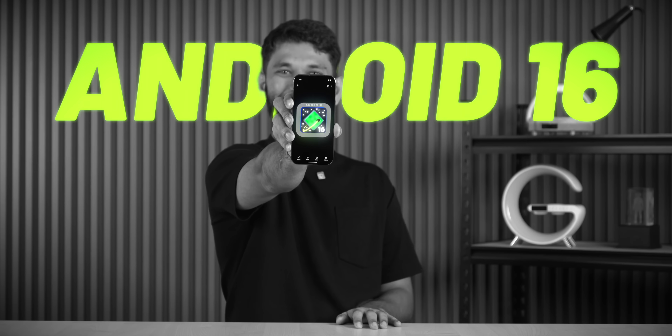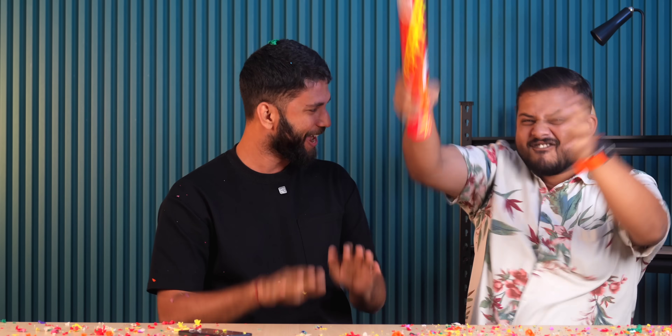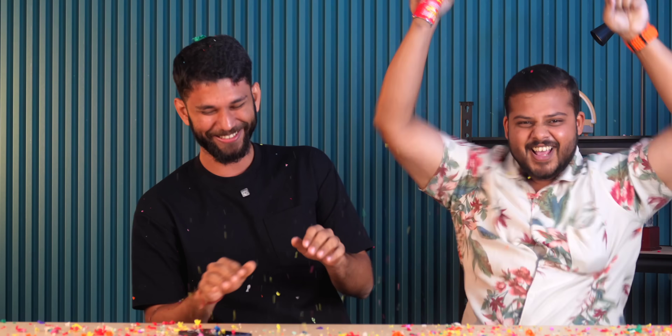Android 16 is here! And while my friend is still stuck on Android 11, he's actually excited about Android 16. He's really excited about it!